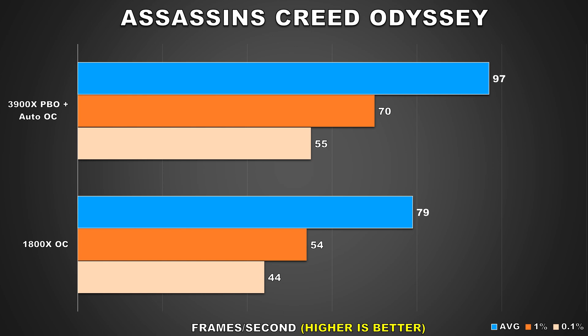Assassin's Creed Odyssey shows similar behavior to what we saw from GTA 5. Across all three measured stats we're looking at an improvement. The difference in average framerate is 23%, while the frame time results are also showing similar margins — 30% and 25% was noted for the 1% and 0.1% lows respectively.